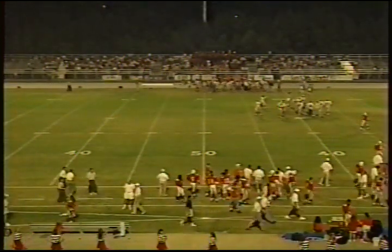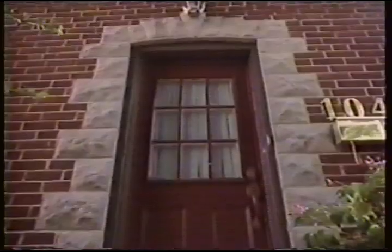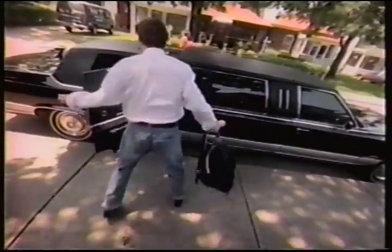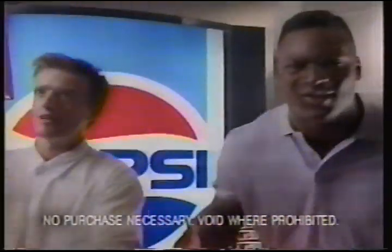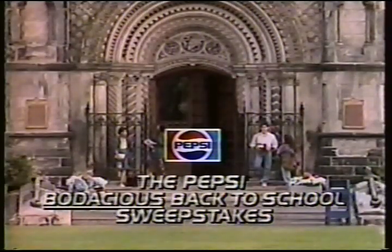This fall, enter the Pepsi Bodacious back-to-school sweepstakes and win a free limo to and from school — it's Bo Jackson. Or a $1,000 shopping spree. And best of all, Pepsi will give the lucky winner up to $100,000 towards college. The Pepsi Bodacious back-to-school sweepstakes — school was never like this.